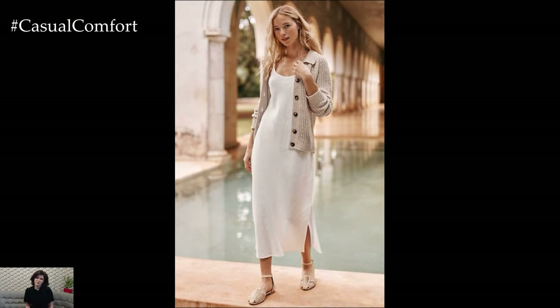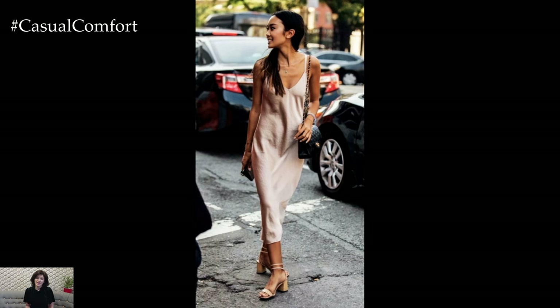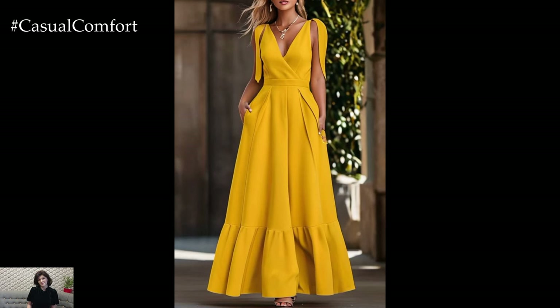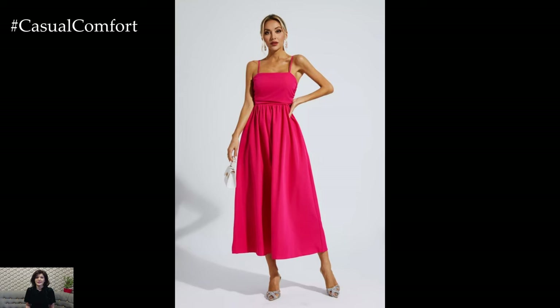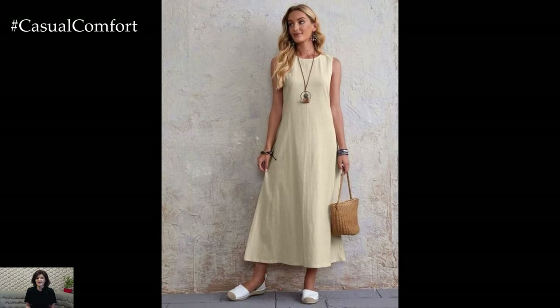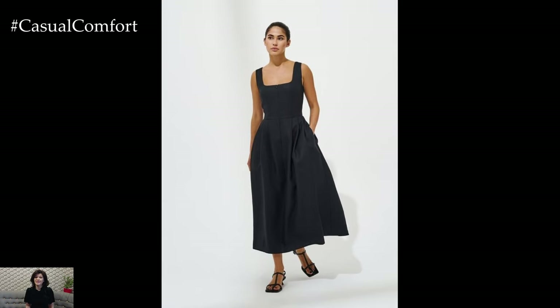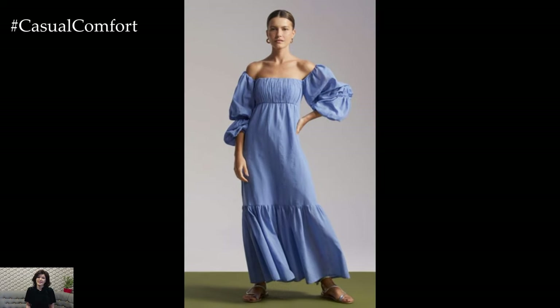Minimalist summer dresses are the perfect blend of style and practicality. Their simple designs and lightweight fabrics make them ideal for staying cool and looking chic during the warm months. Whether you opt for a classic slip dress, a breathable linen shift, a versatile cotton shirt dress, a dramatic maxi, a flattering wrap dress, a casual t-shirt dress, a sleek midi dress, a stylish A-line dress, a comfortable sleeveless dress, or an easy slip-on dress, these pieces will form the foundation of your summer wardrobe. Embrace the ease and elegance of minimalist fashion and enjoy the comfort and versatility that these dresses offer.